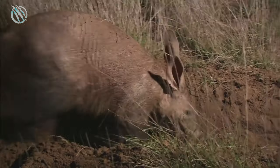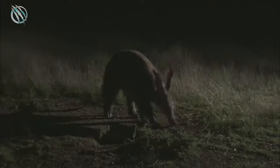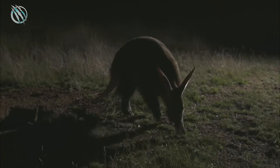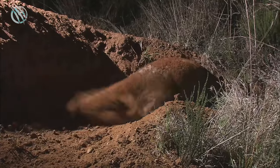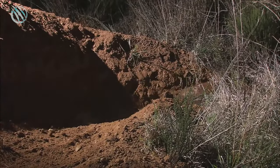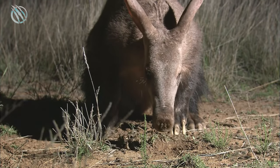In human terms, the Aardvark reaches its legal age and can be called an adult after just six months, and is then free to live life on its own terms. Another interesting fact is that as soon as a baby Aardvark is born, it loses its front teeth, which never grow back again during its entire lifespan.